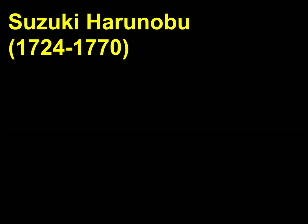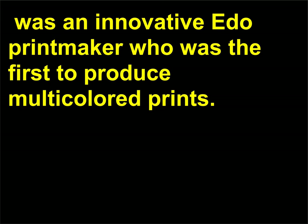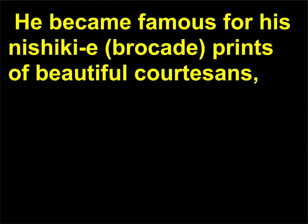Who was Suzuki Harunobu? Suzuki Harunobu, 1724–1770, was an innovative Edo printmaker who was the first to produce multicolored prints. He became famous for his Nishiki — brocade — prints of beautiful courtesans.